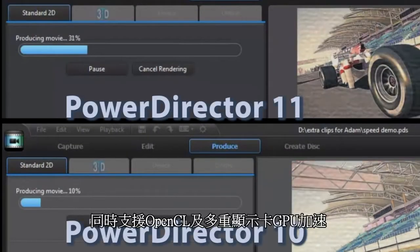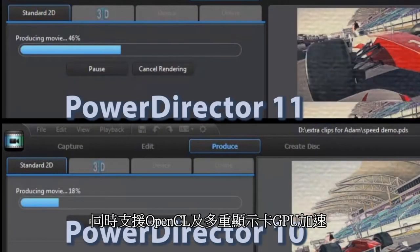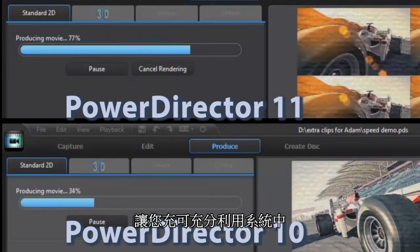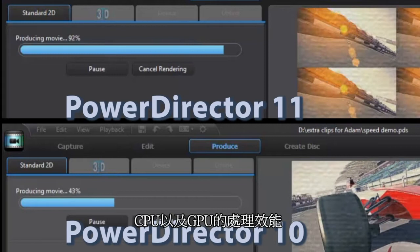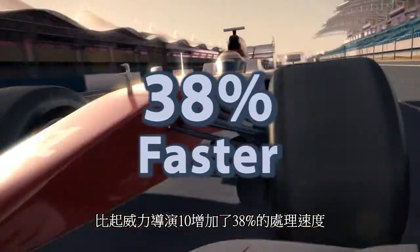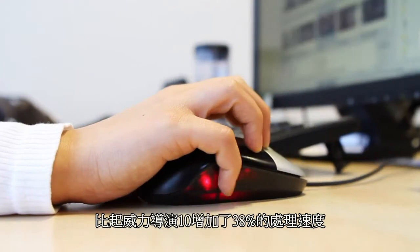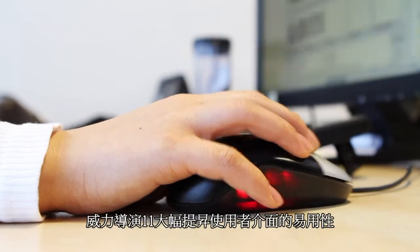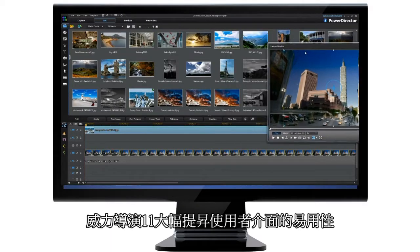PowerDirector 11 also redefines speed with the new True Velocity 3 engine. OpenCL and multi-GPU acceleration support means you can now fully leverage the processing power of CPUs and multi-GPUs on your computer, for gains in rendering speed of up to 38% over PowerDirector 10.